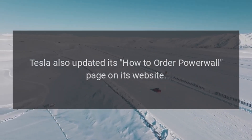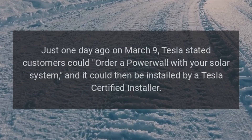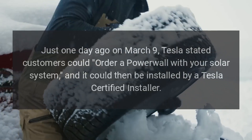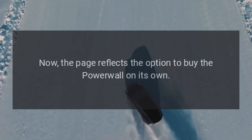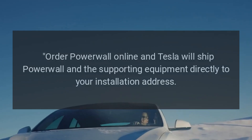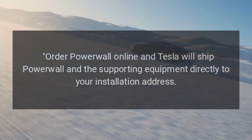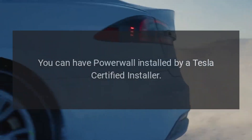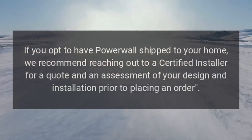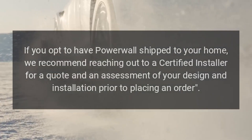Tesla also updated its how-to-order Powerwall page on its website. Just one day ago on March 9, Tesla stated customers could order a Powerwall with your solar system, and it could then be installed by a Tesla-certified installer. Now the page reflects the option to buy the Powerwall on its own. Order Powerwall online and Tesla will ship Powerwall and the supporting equipment directly to your installation address. Note: if you opt to have Powerwall shipped to your home, Tesla recommends reaching out to a certified installer for a quote and an assessment of your design and installation prior to placing an order.